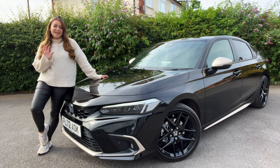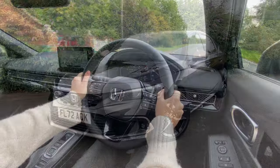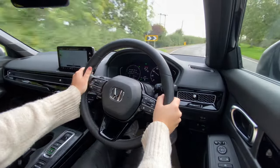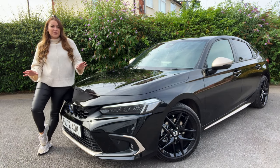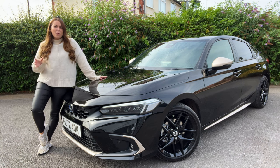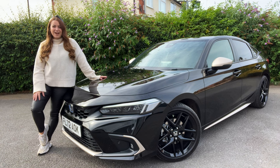Now in its 11th generation, it's better built and even sharper to drive than before, if you can believe that. And now with a hybrid-only powertrain, it should prove usefully frugal in a time where we're all placing greater focus on the rising cost of living. If you don't want an EV just yet, the new Honda Civic is a very strong contender in its class.